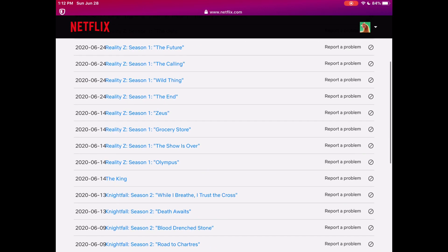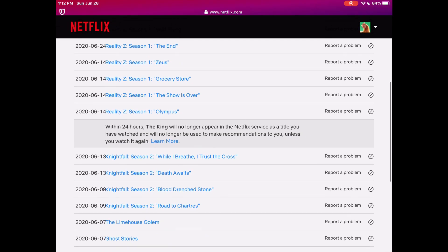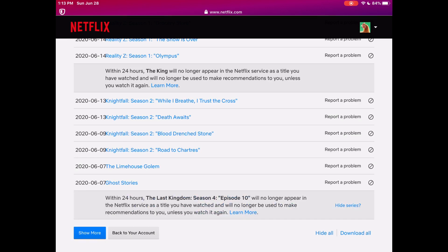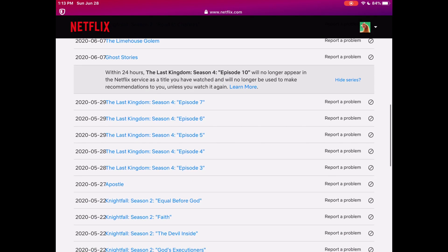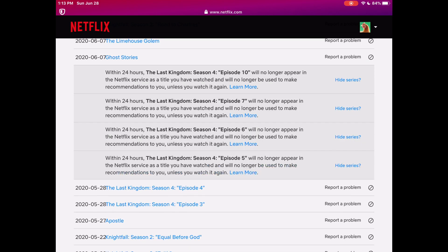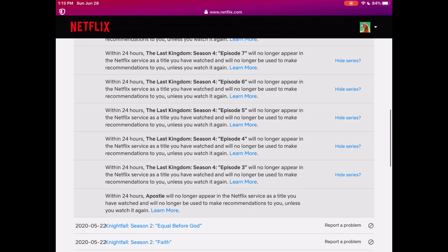We're gonna get rid of stuff — let's get rid of a movie to show you how to do that, and then I'll show you a show as well. You can do the 'Hide Series' thing if you see it in the corner, but I find that doesn't often work. I've seen a lot of people say the same thing — it will clear it up sometimes, but most of the time with seasonal shows you do have to do each episode individually, which kind of sucks.